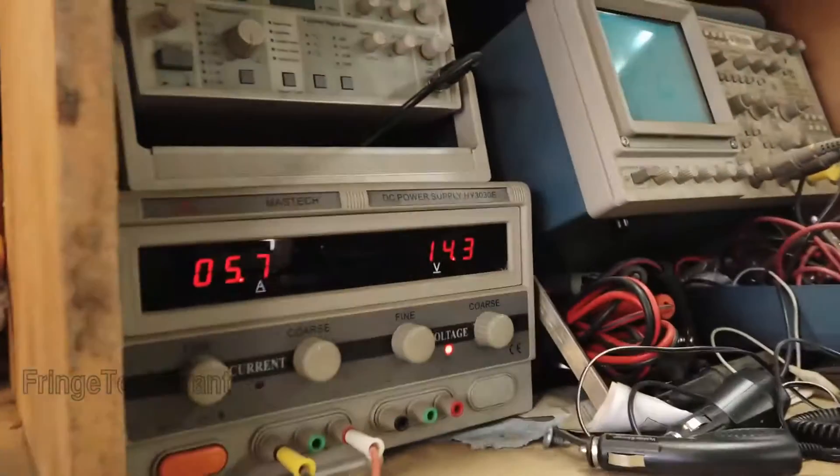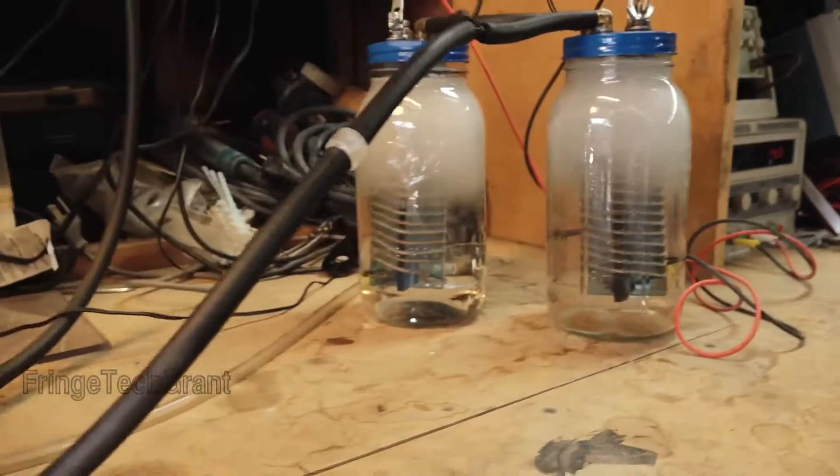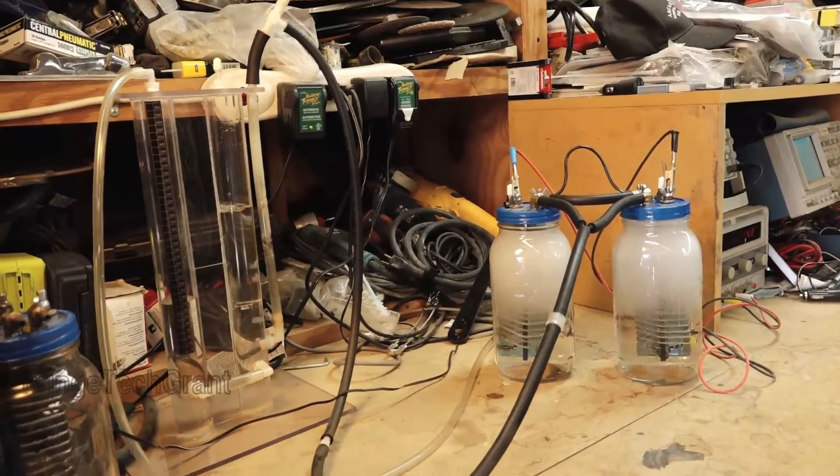Hydrogen is starting to be made. We're at 14.3 volts and 5.7 amps. Here's the hydrogen being made. This will produce about 800 milliliters per minute, just under a liter.